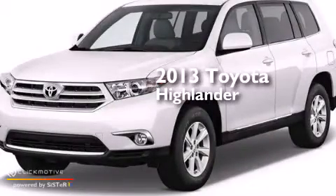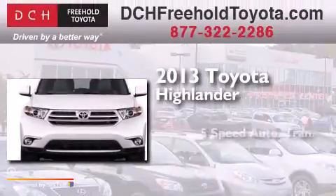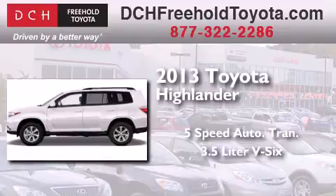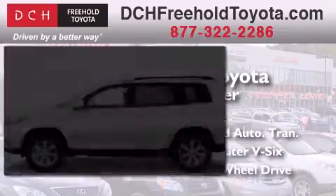This is a brand-new 2013 Toyota Highlander. This crossover has a 5-speed automatic transmission, a 3.5-liter V6, and the added safety and control of 4-wheel drive.